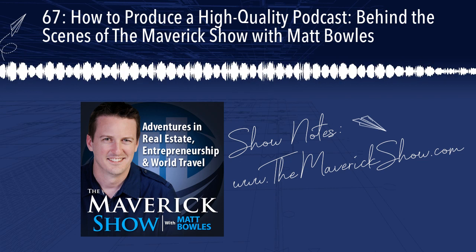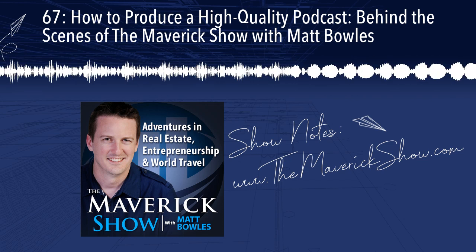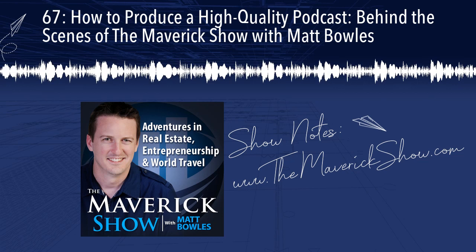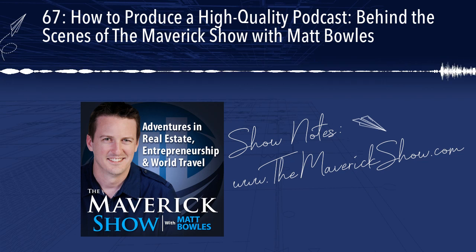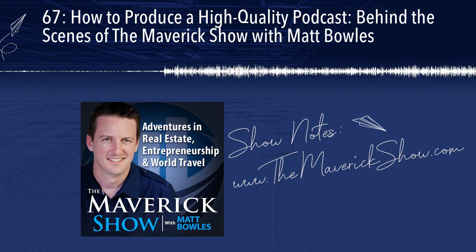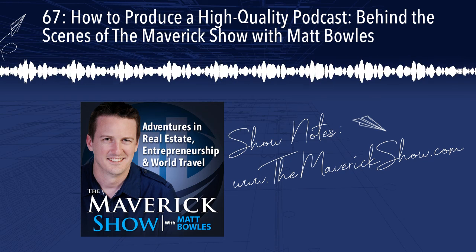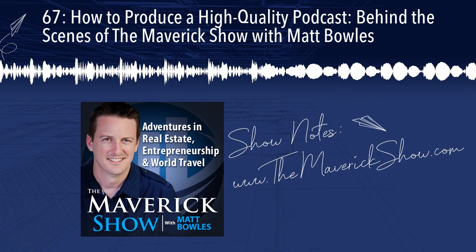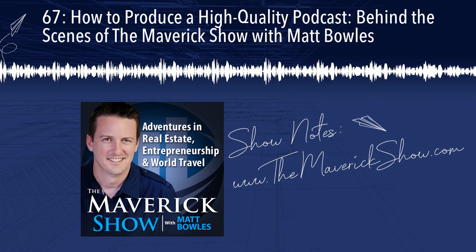Let's dive into the details. All of the specific vendors, audio equipment, and everything I'm going to mention in this episode — we have created an entire section on the maverickshow.com website called Behind the Scenes. If you go there and click on that tab, you'll have direct links to every single vendor, piece of equipment, and software I mention today. So don't worry about writing everything down — just go to that one place.